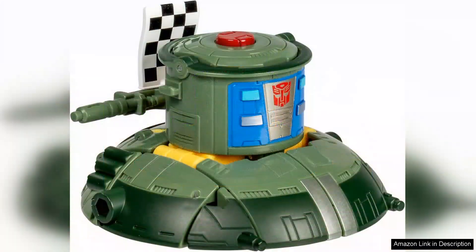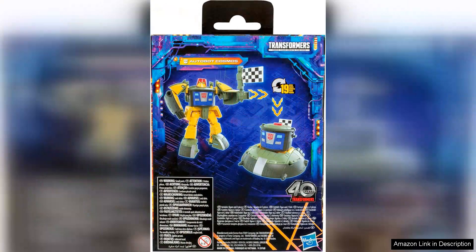While the figure is generally sturdy, some may find the plastic slightly lighter than expected. However, this does not detract from the overall experience. The packaging also features vibrant artwork that enhances its appeal as a collector's item.